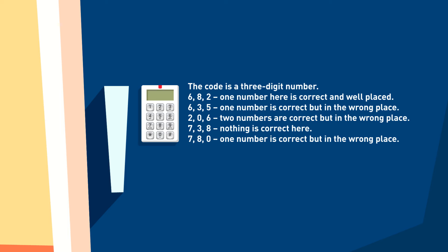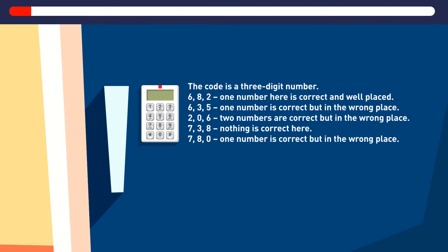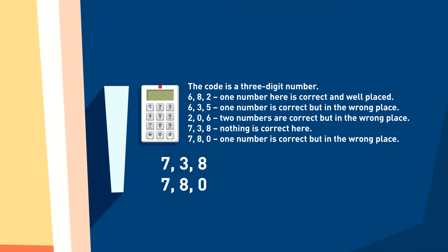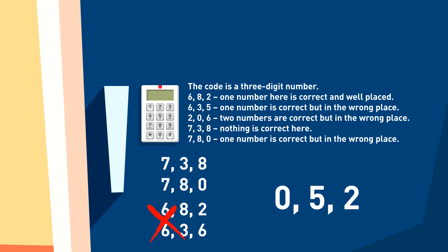Laura started reading the riddle for the three-digit code. From statements 4 and 5 we can understand that 0 is the correct number standing in the wrong place. 6 can't be the number we need otherwise statements 1 and 2 would contradict each other. Looking at statements 2 and 3, we can conclude that the correct numbers are 2, 5, and 0, and the code is 0-5-2.